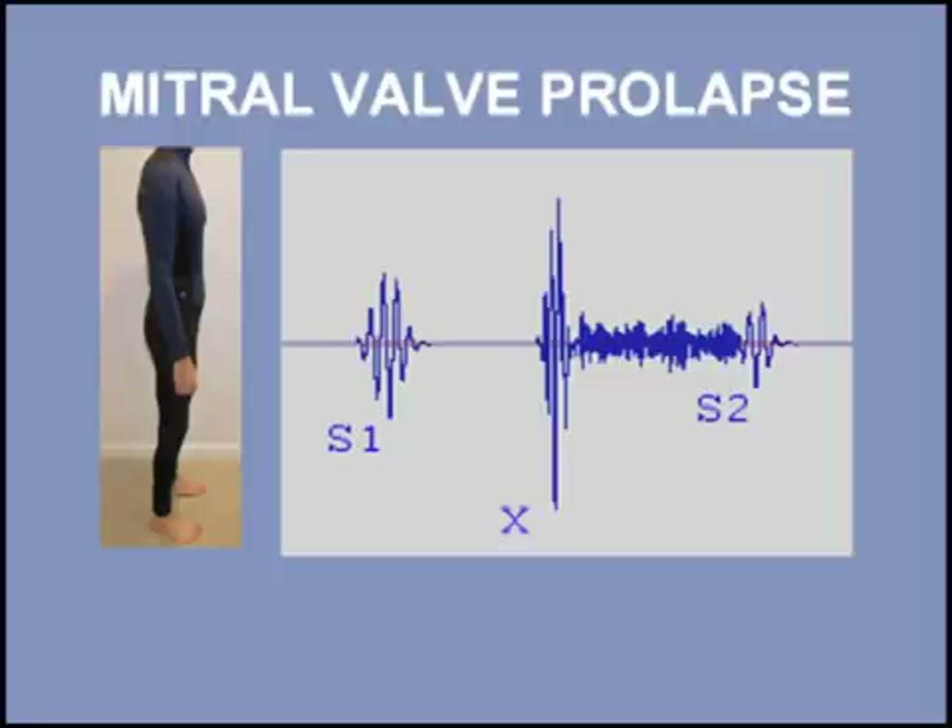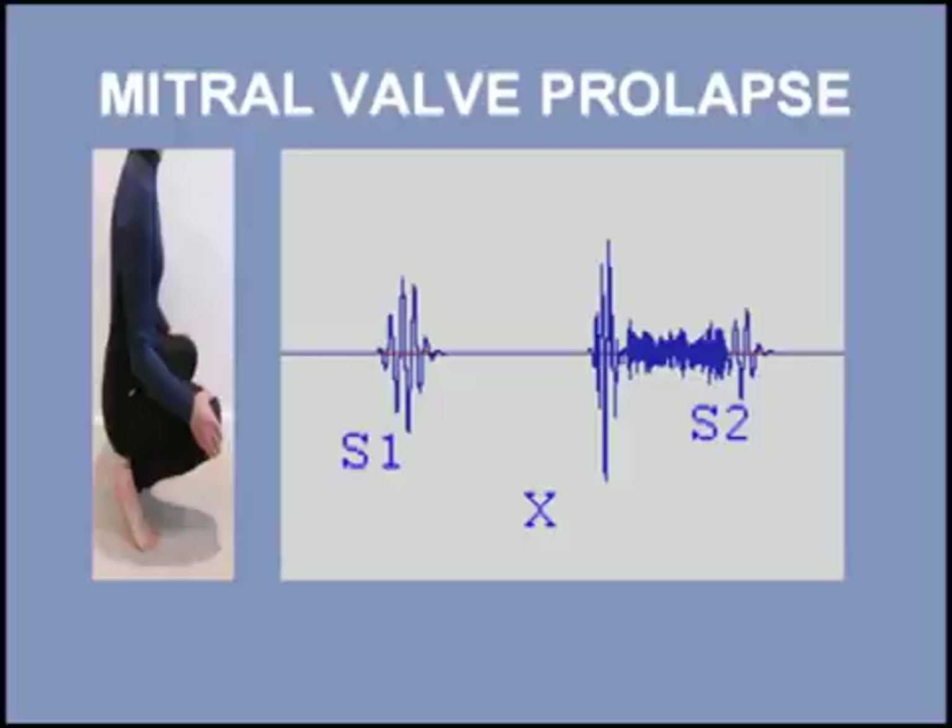Listen once again to the change in the click murmur with a squat maneuver: standing, then squatting.